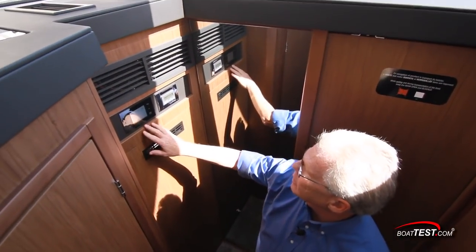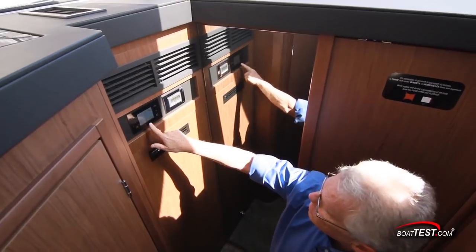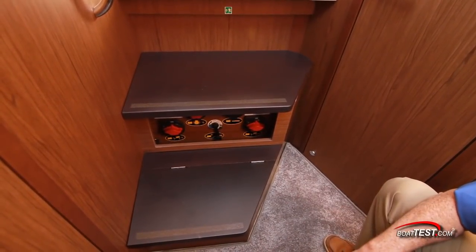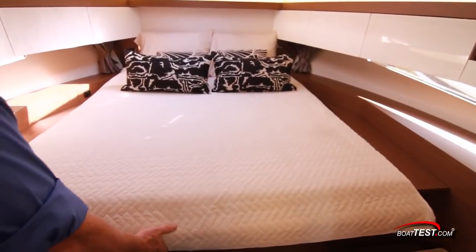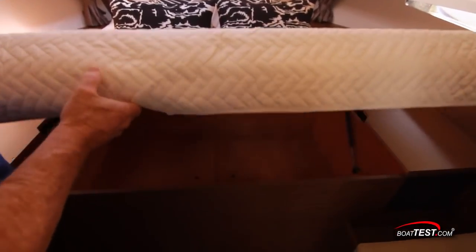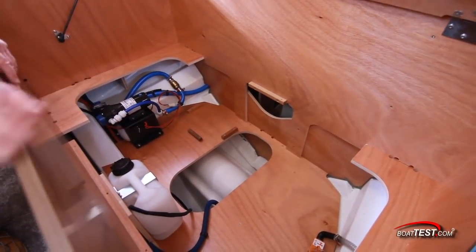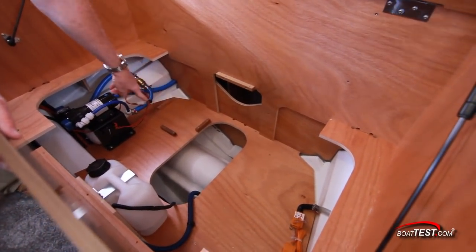Down below on the port hand side is the ship's main electrical panel, all touchscreen. The battery switches are at the riser to the stairs leading down below. Fully forward and underneath the master berth, there's a hatch that can be opened up to allow mechanical access to the water pump, expansion tank, and bow thruster.